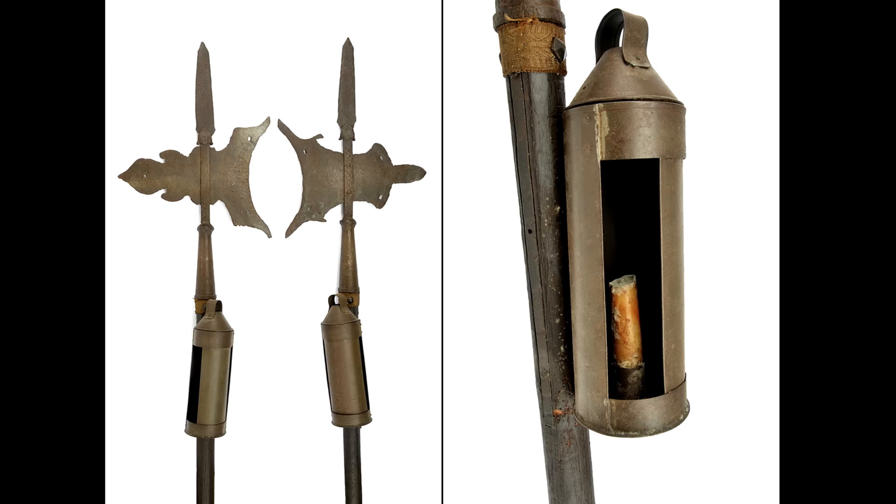Oh, and if that's not enough lanterns for you yet, how about this? Yes, those are indeed lantern halberds. 21st century video game designers are clearly not the first ones to come up with bizarre weapon designs.